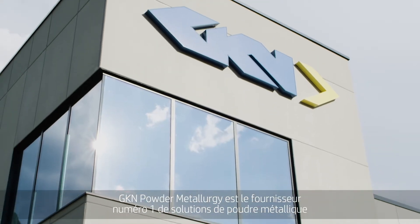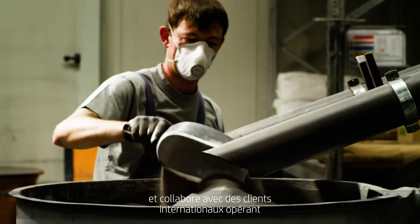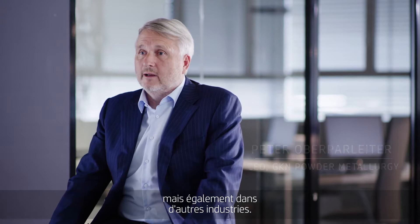G-CAN Powder Metallurgy is the world's number one in metal powder solution providing, serving global customers — mainly automotive but also other applications.